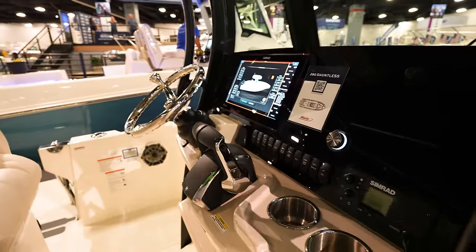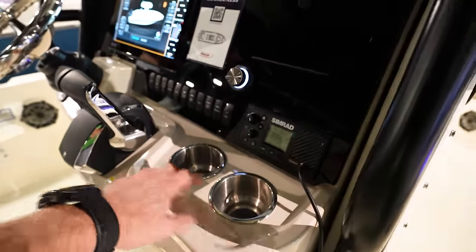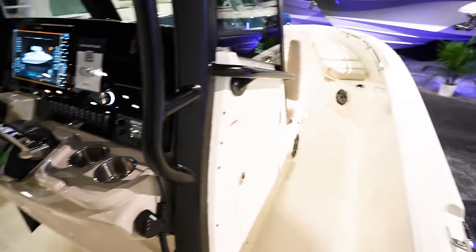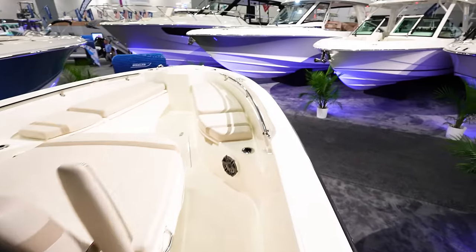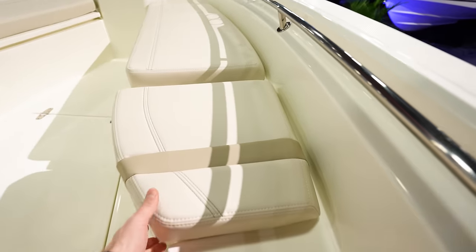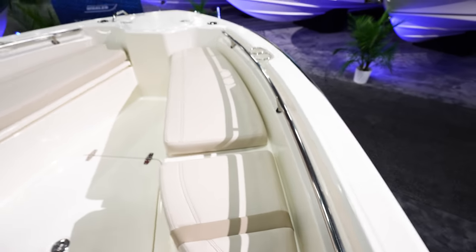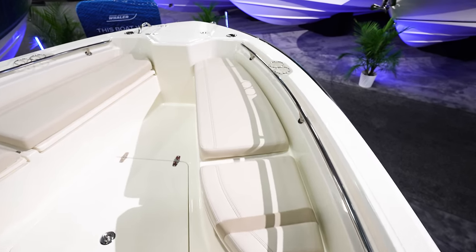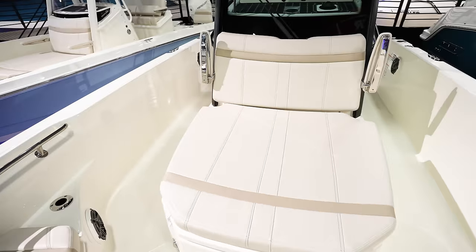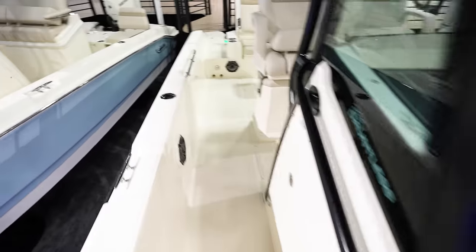Nice steering wheel tilt and cup holders, with a ridge that goes all the way around here — so when you throw stuff in it catches it, which is always really nice. The bow is very similar to the other one with flip-up backrest seats so you can have a lounging area up there in front. Two cup holders on both sides, and the same big lounger here in the front where you can have four or five people hanging out up here comfortably.